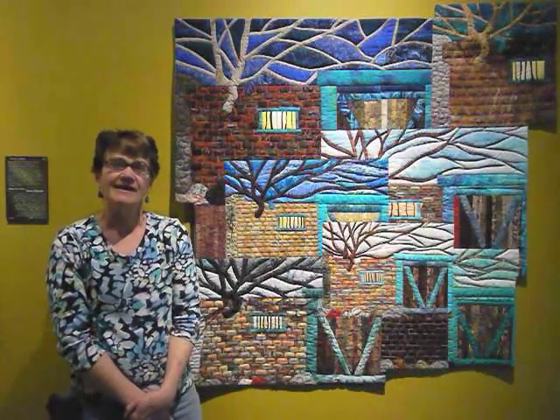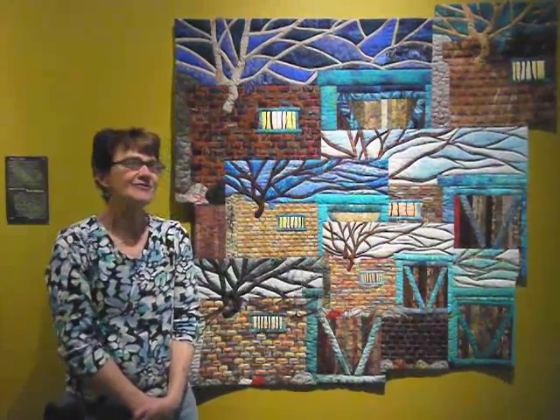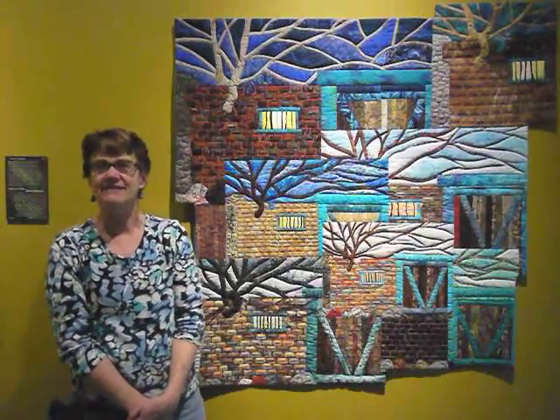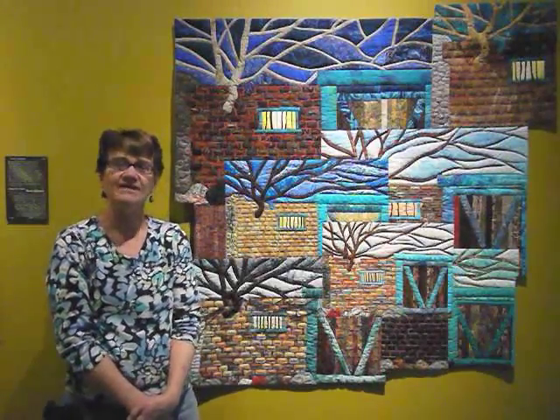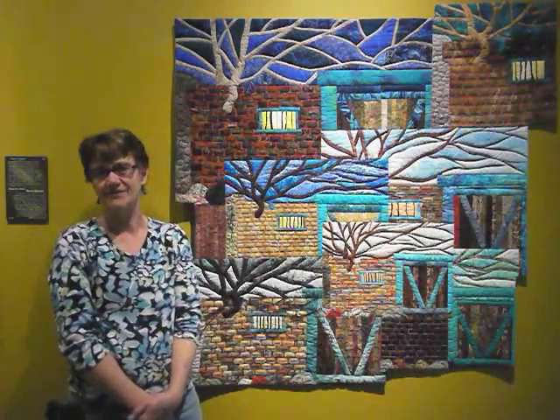I'm a studio potter by profession, and I have found art quilting and now I just love to do both. I'm so happy that we have this exhibit here in Ruidoso Downs at the fabulous Hubbard Museum of the American West. I hope you'll be able to see and enjoy all of the things we have here. Thank you.